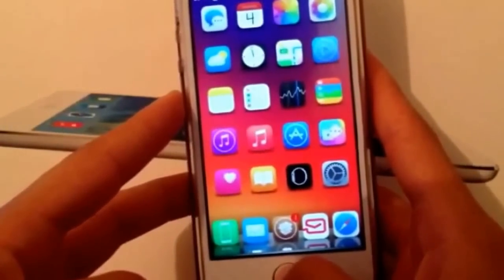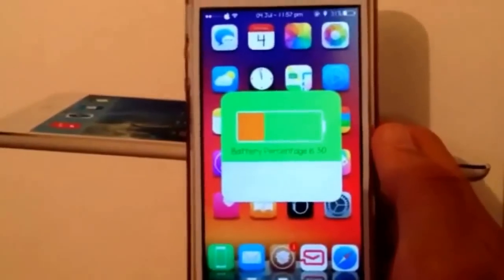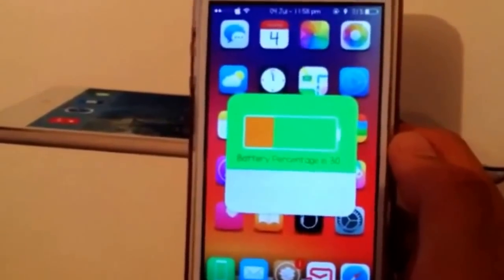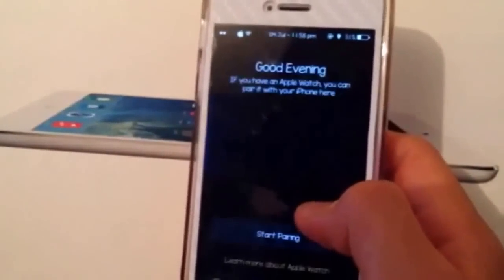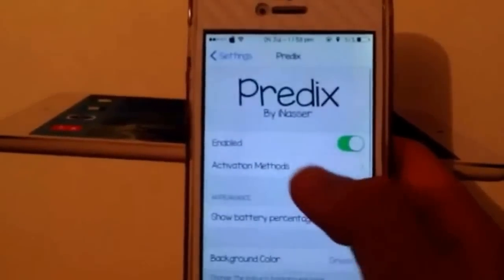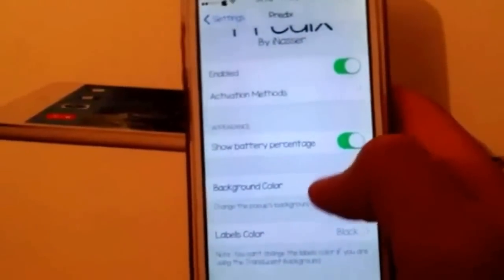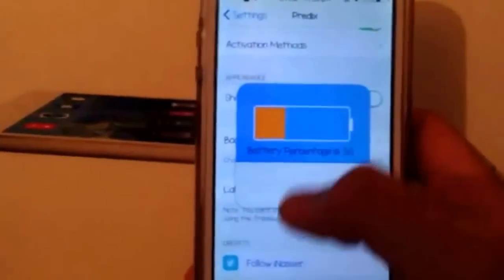Mine is set to triple press the home button. So if I triple press it, it tells me how long the battery is going to last. Over here it says two hours and 34 minutes — that's the estimated time, it's not always exact but it's estimated. In the settings you can change the background color and the label text. You have the enable option, the activation method — mine is triple press — show battery percentage, and the background color. Mine is green, and I can change it to blue.